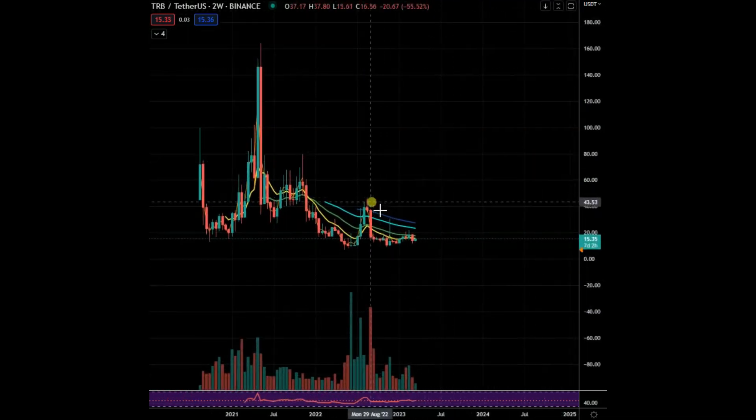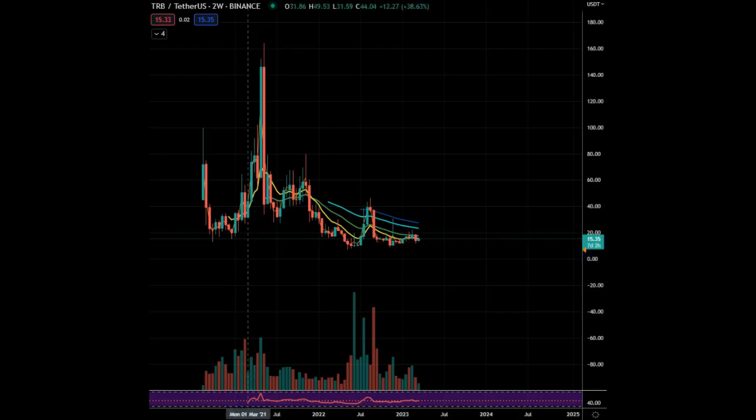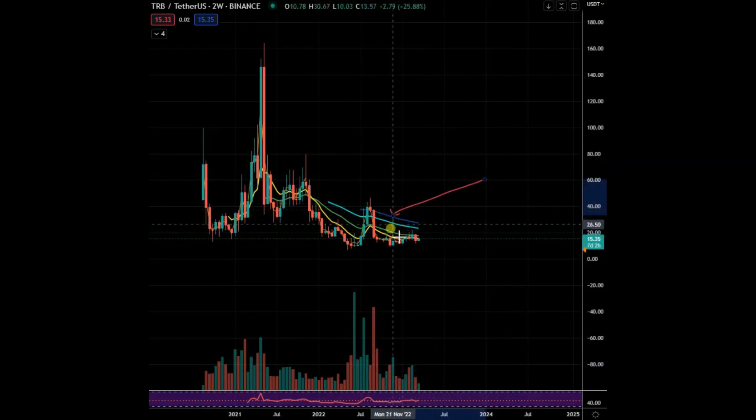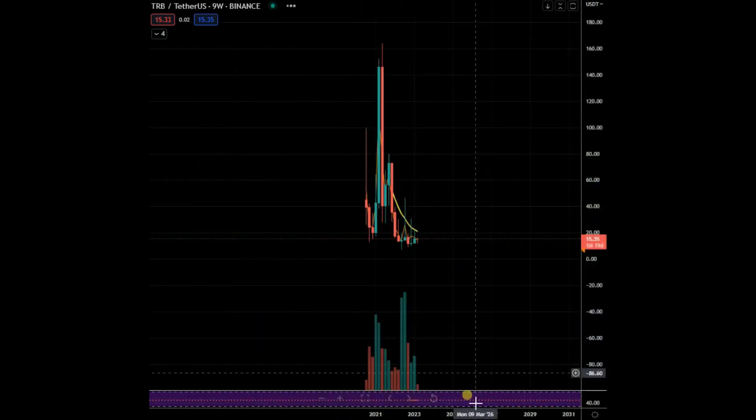This is potentially a Bart pattern. I like to see a failure right here and then it goes — okay, we didn't get that. I also like this test pump right here, this wick here. I like both of those. It is, as we just looked at, trying to flip green.